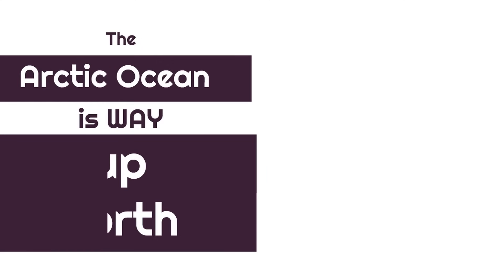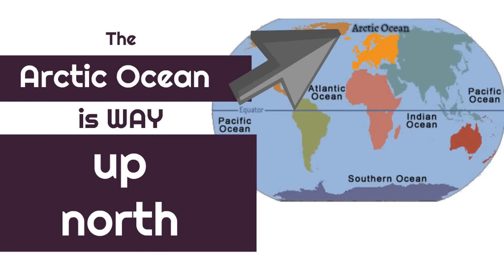So, where can you find the Arctic Ocean? Well, the Arctic Ocean is way up north. You can see here the arrows pointing at it — it's way at the top of the world map.